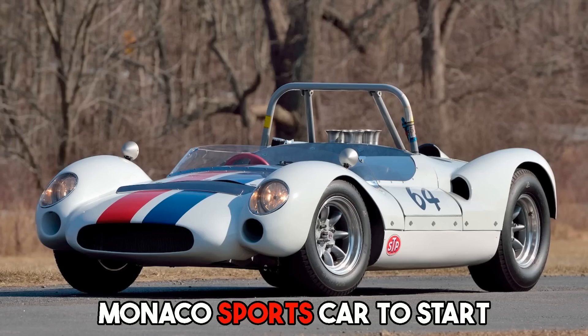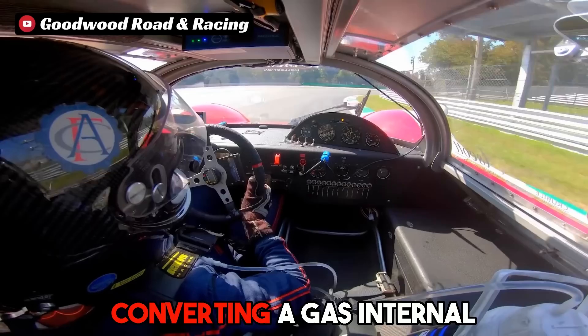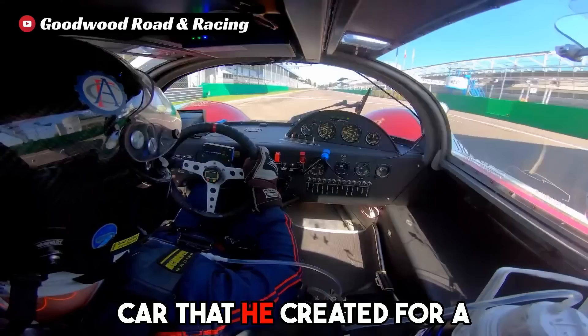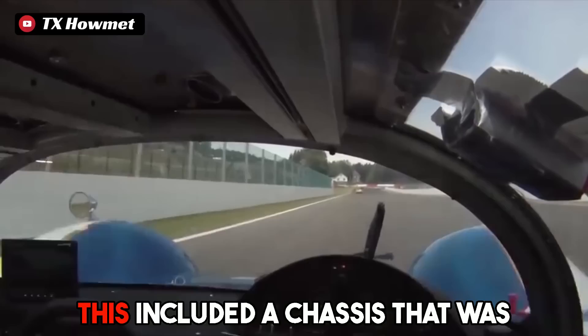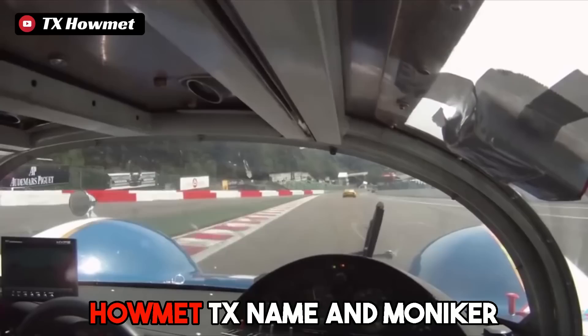Heppenstall initially purchased a Cooper Monaco sports car to start the project, but later realized it was not ideal for a turbine application and sold that chassis. It turns out the process of converting a gas combustion engine car to fit a turbine into the existing chassis is not as easy as one might think. Heppenstall then hired Bob McKee, the proprietor of McKee Engineering, to construct two completely different chassis. The first was an older McKee car from a 1966 Can-Am series race that was modified to fit the turbine engine. The second car, GTP2, was built from the ground up specifically to employ a turbine engine from its inception, and was also internally referred to as the Mk9.